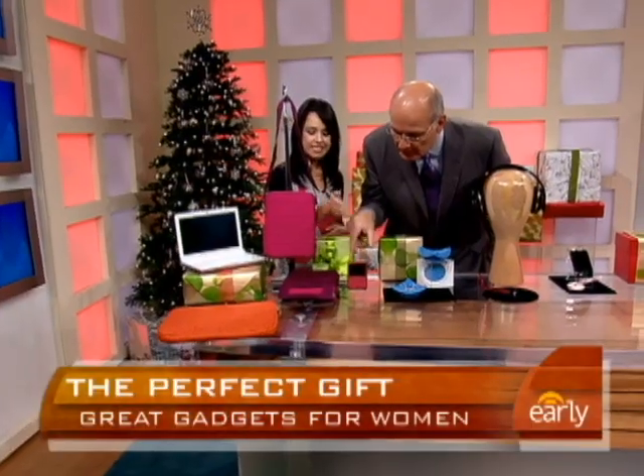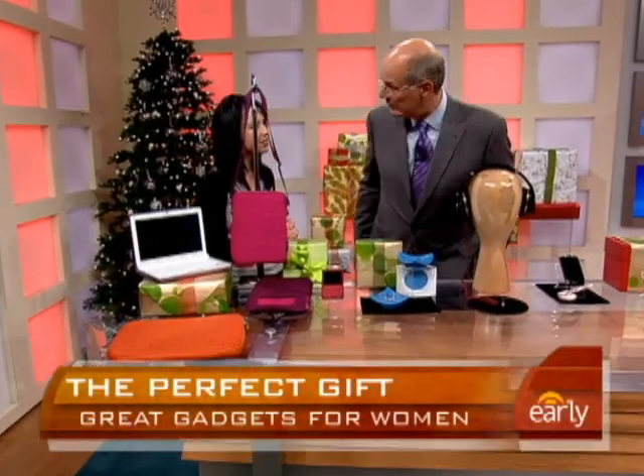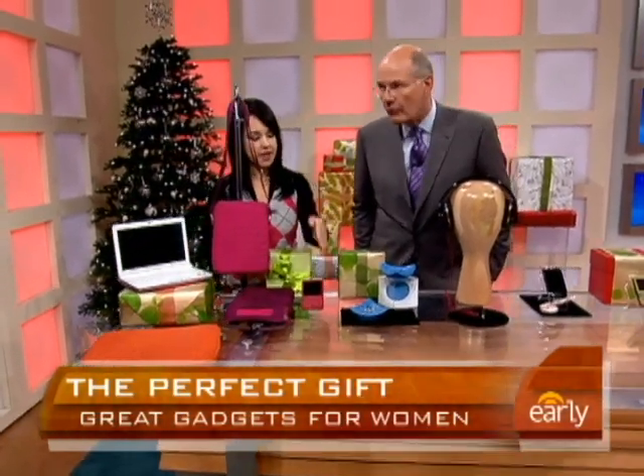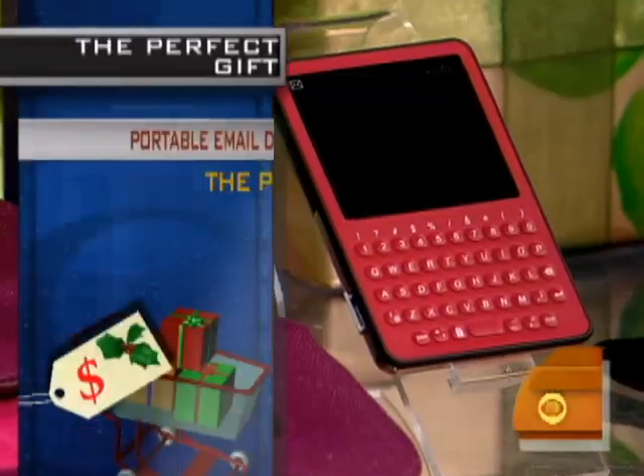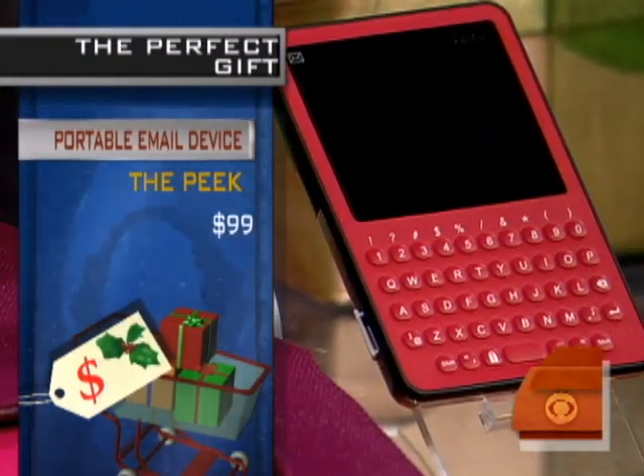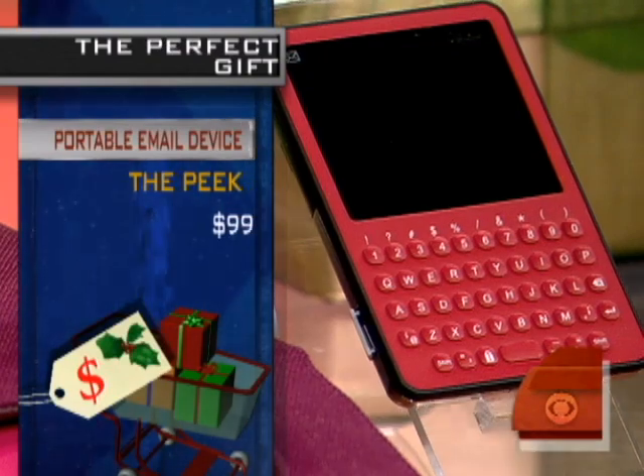This is called the Peak. This is something that has surprised me in how popular it is. It's email only — you take it with you. It comes in red, blue, and black. And only email. That sounds like a very good idea. It's $99 — yeah, that's a pretty good deal.